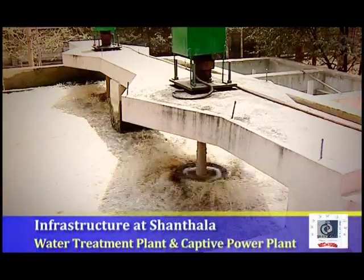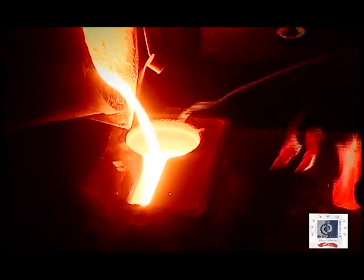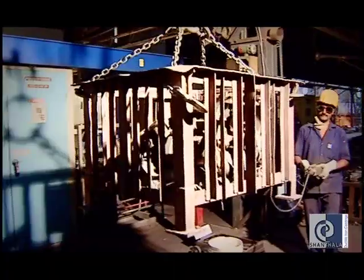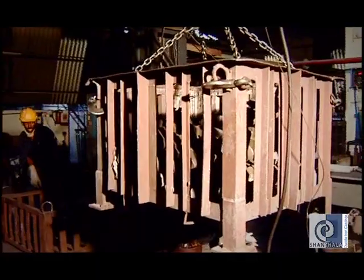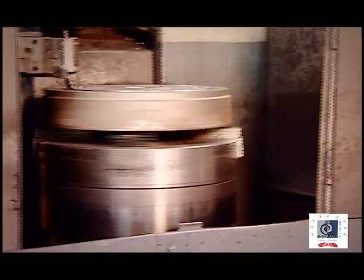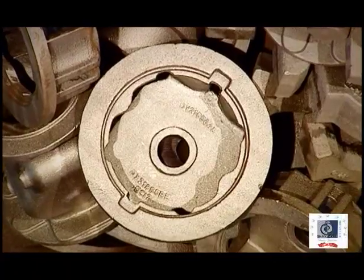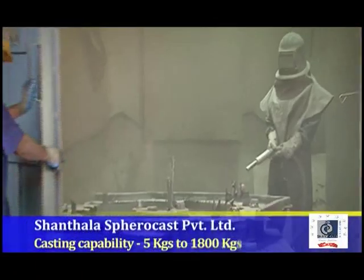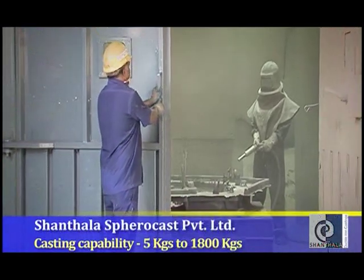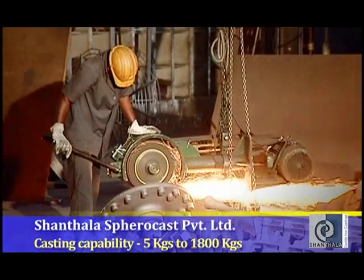We take special care over our production, right from sand preparation, moulding, finishing to packaging. This has given us unprecedented control over the process and has reduced the rejection rate radically. Our uniqueness is the wide range in which the casting is done. A capability of casting a single unit of 5 kgs up to 1,800 kgs in all grades of ductile iron pushes Shantala into a rare league in the manufacturing industry.